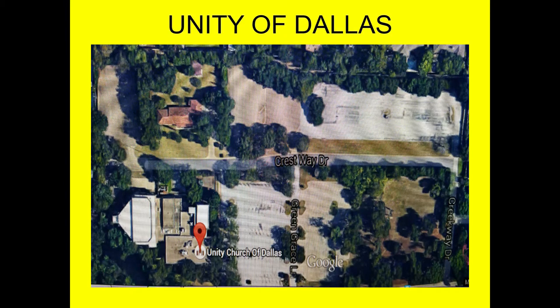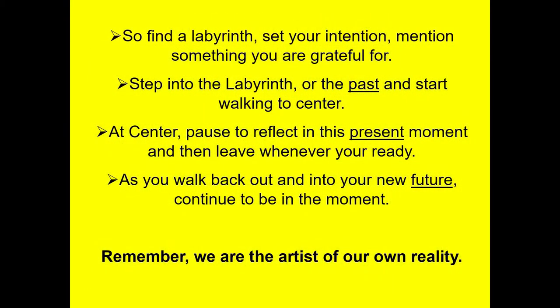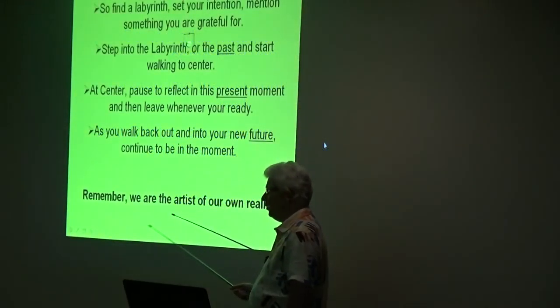So in summary: you find a labyrinth, you set your intention, and ask yourself what you're grateful for. As you walk into the labyrinth after setting your intention, that's your past. When you get into the center and rest and pray or whatever, that's your present. And as you walk back out, you're coming into your future. Remember the key thing: we are the artists of our own reality.